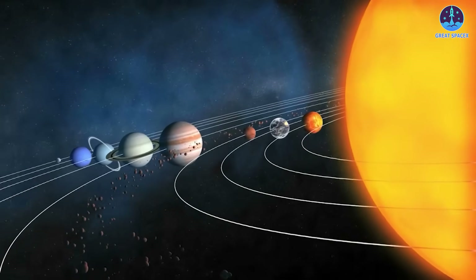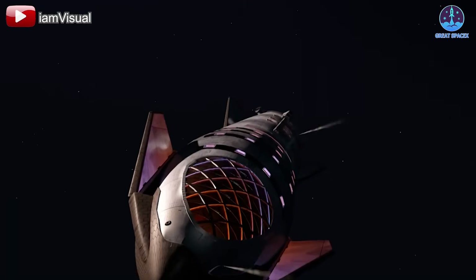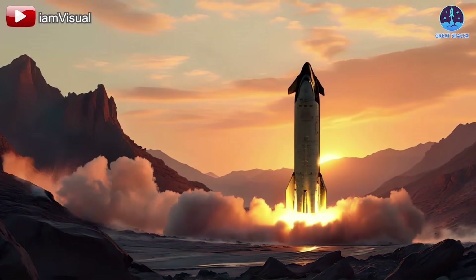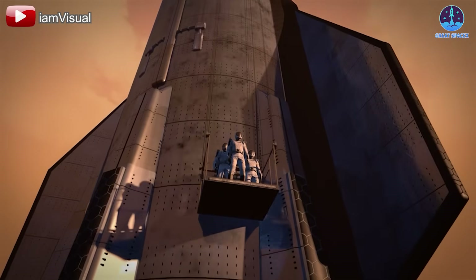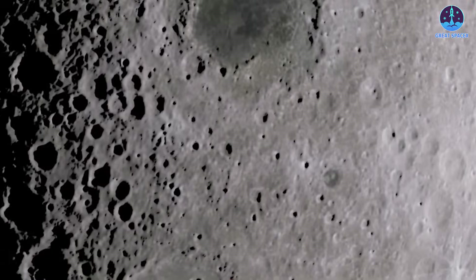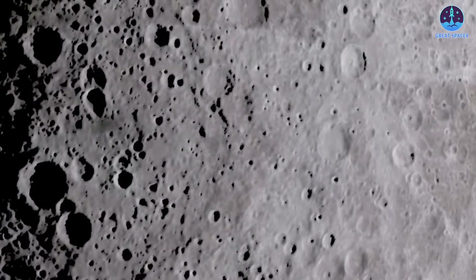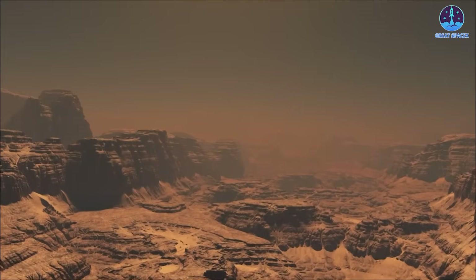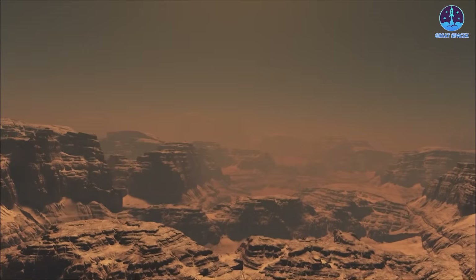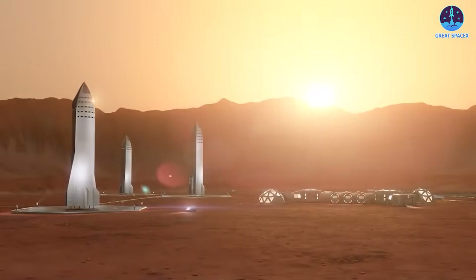One of the most pressing concerns is planetary landings. On the Moon or Mars, a catching tower will not exist initially. In early missions, Starship must land entirely unassisted, yet it is a 50-meter-tall vehicle, potentially even longer in future versions. Without landing legs, achieving stability on uneven terrain will be extremely difficult. Lunar and Martian surfaces contain craters, rocky landscapes, and unpredictable terrain, increasing the risk of tipping over. In the worst-case scenario, Starship could collapse, leading to mission failure and significant risks to crew and cargo. Clearly, adding landing legs is a necessary evolution for safe planetary operations.